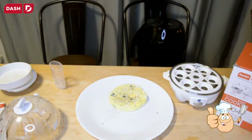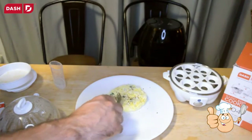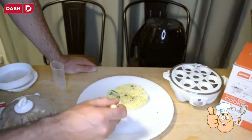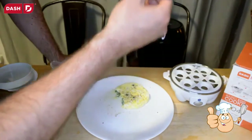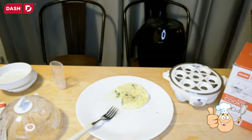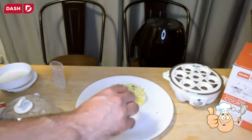Let's give it a taste test — Dash Go omelet taste test. Yeah, not too bad.